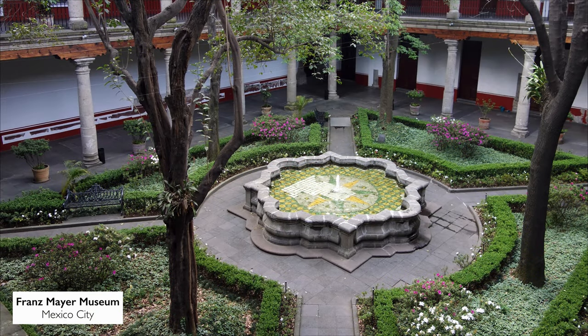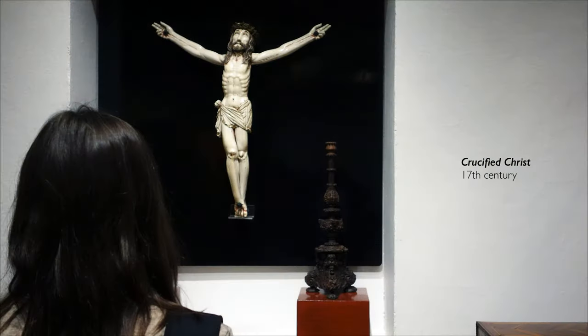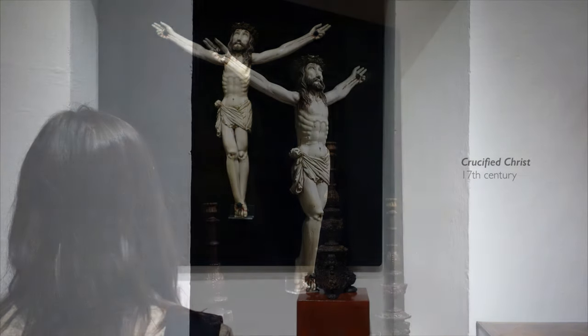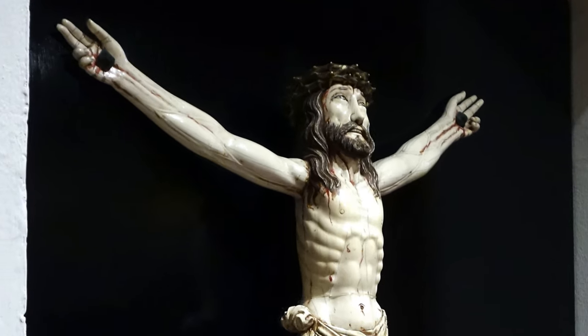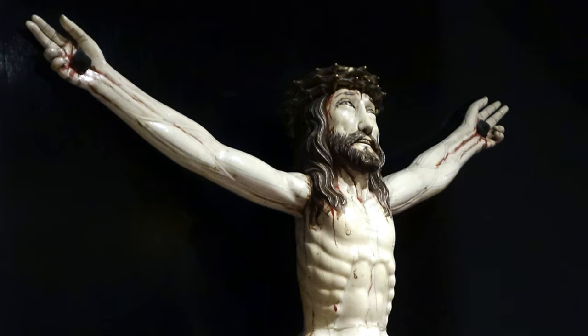We're in the Franz Meyer Museum in Mexico City and we're looking at this large sculpture in ivory of the crucifixion of Christ. It's a fabulous example of the complex trade routes that existed in the late 16th and early 17th century when we think this was made.